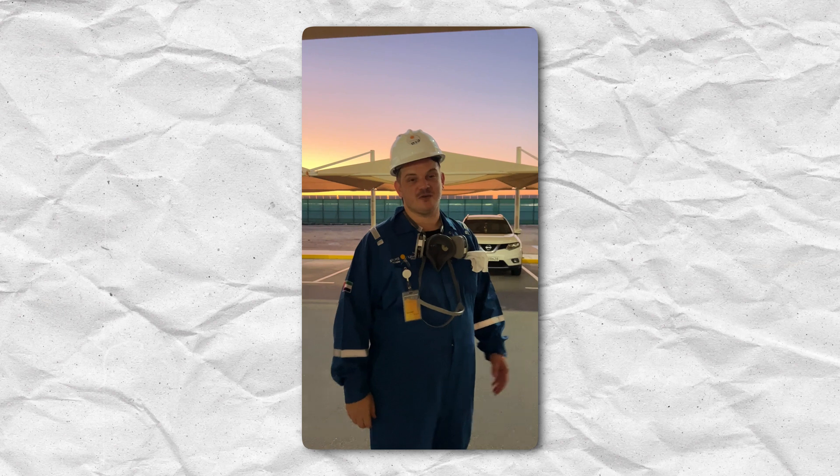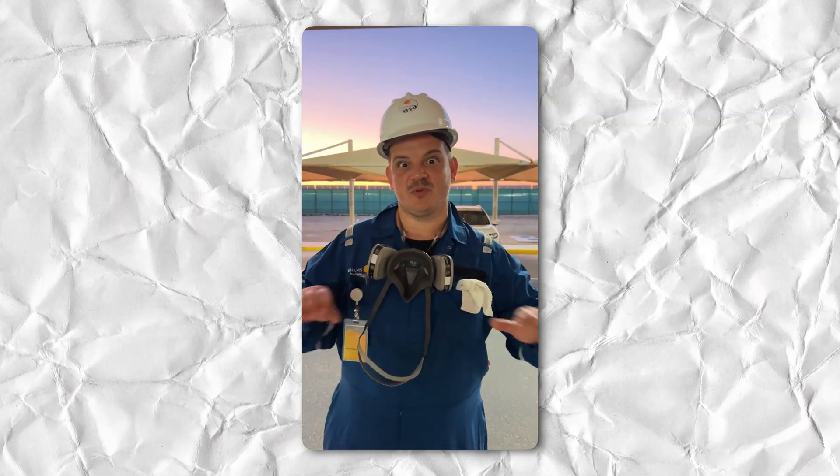Good morning. Morning, reporting for duty. Today we're shooting this amazing beautiful power plant. Incredible. Number one in UAE, in the world.